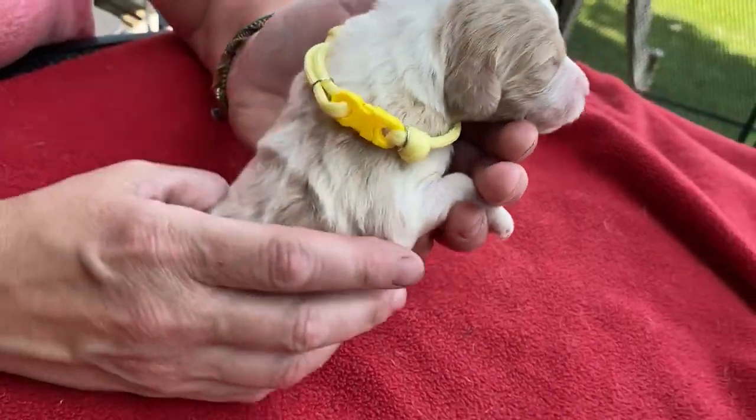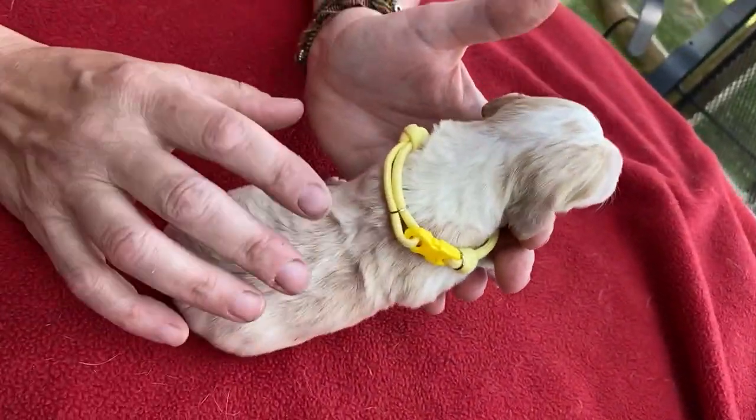Four white feet, nice white collar. She's going to be very, very light in color.